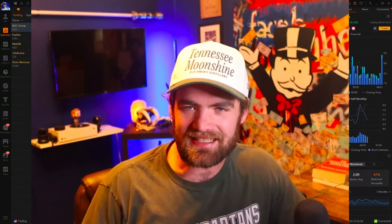Hey guys, it's Carter. Welcome back to the channel. Hope you guys are all having a fantastic day today. In today's video, we are going to be talking about how to make $500 per day from swing trading stocks.